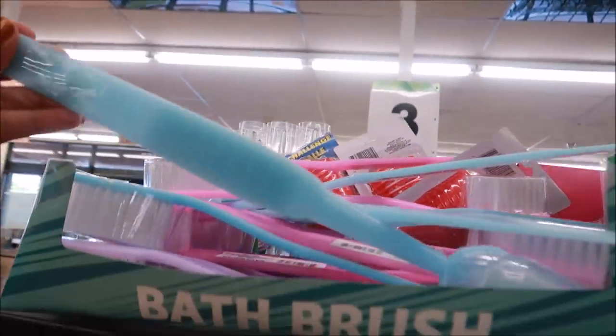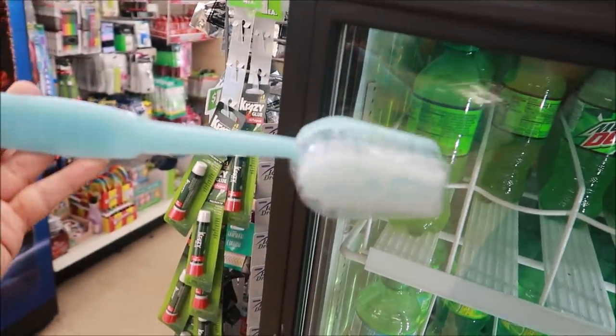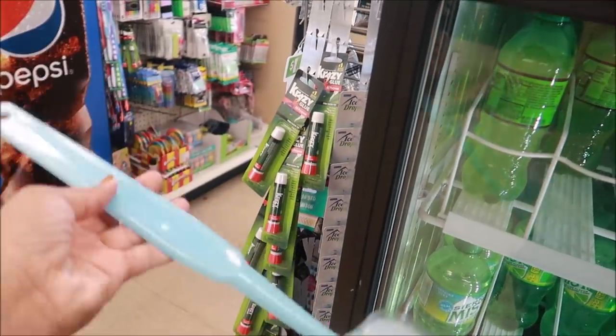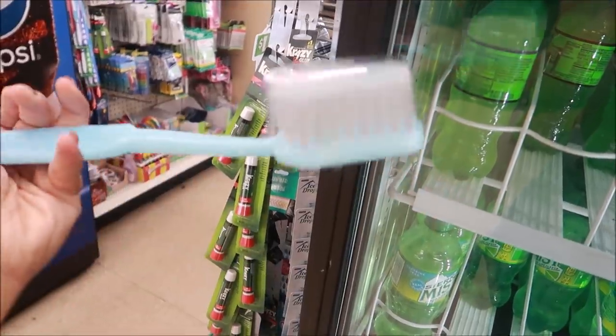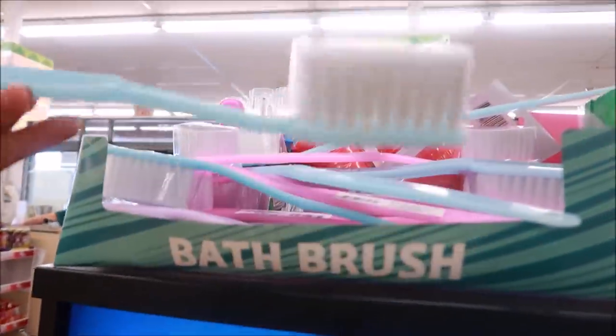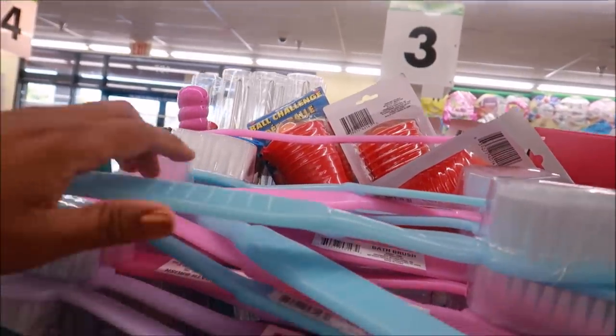Here's some new bath brushes at the front as well. Nothing spectacular, but I like the handle on it. They were up here at the front registers and they have pink and looks like purple.